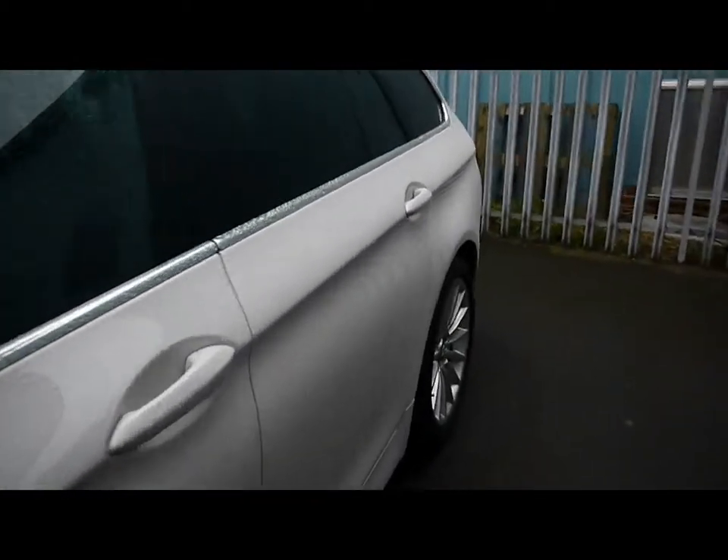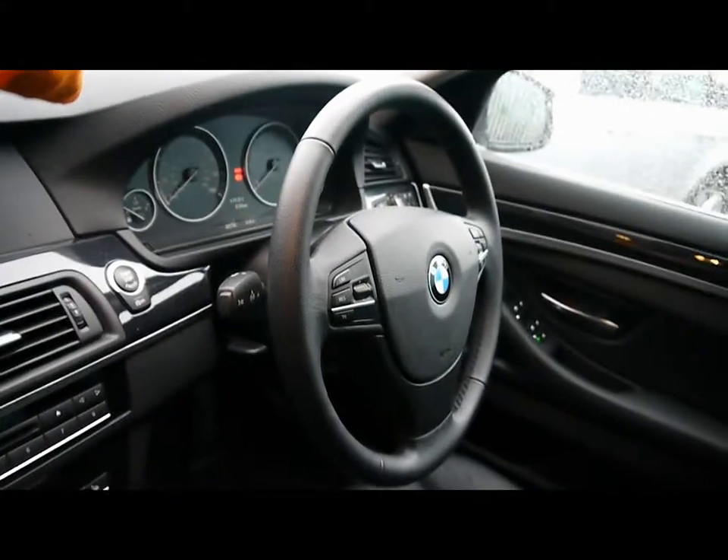Then inside the vehicle, full black leather interior, all in great condition. Both front seats are electrically adjustable and heated, with a multifunction steering wheel with cruise control.